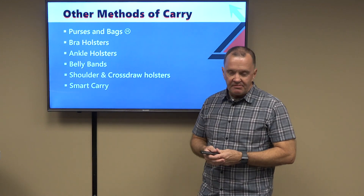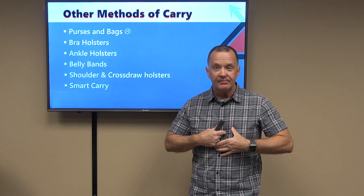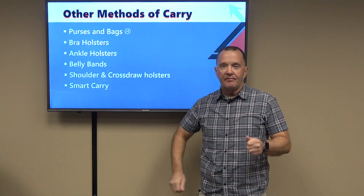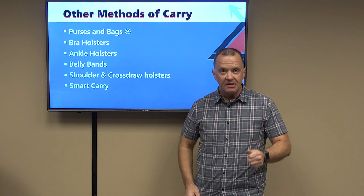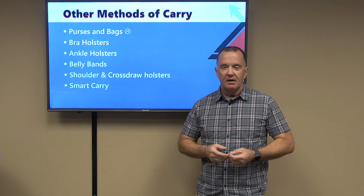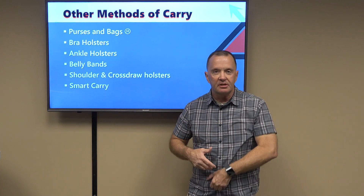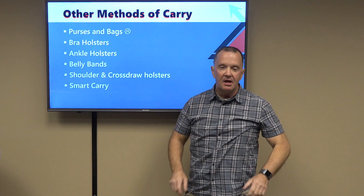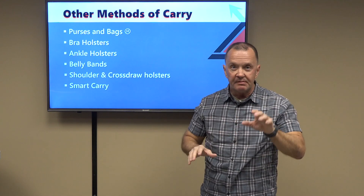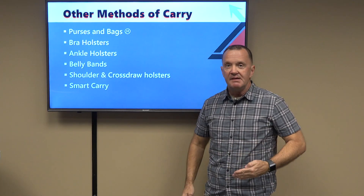Bra holsters: there is a product called the Flashbang — a small holster that mounts on the fabric between the cups for smaller pistols, and you flash and bang to get the gun out. Some female instructor friends are advocates; others are strongly against it. It does offer capacity to carry in virtually any clothing ensemble. When you do the draw stroke, you must get your arm well out of the way, and it's very difficult to present the pistol under physical pressure or while fighting someone off. It may be the only option.